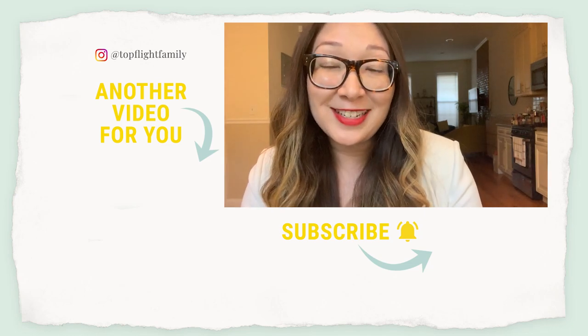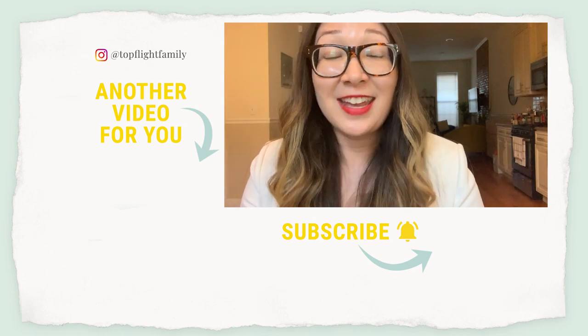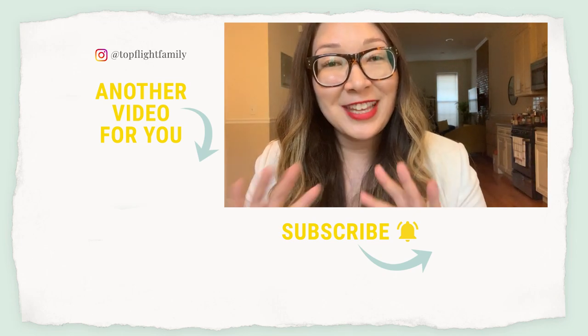If you want to see everything our family did in Grand Rapids, just click there to watch our travel vlog from that trip. I'll see you in the next video — thanks for watching!